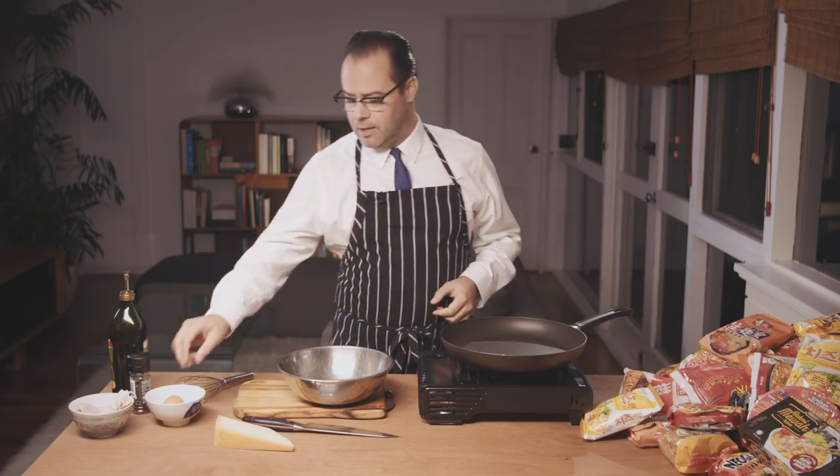Hell, it's even got nude photos of Josh. First things first, you need a bowl and we're just going to simply crack our egg into the bowl.